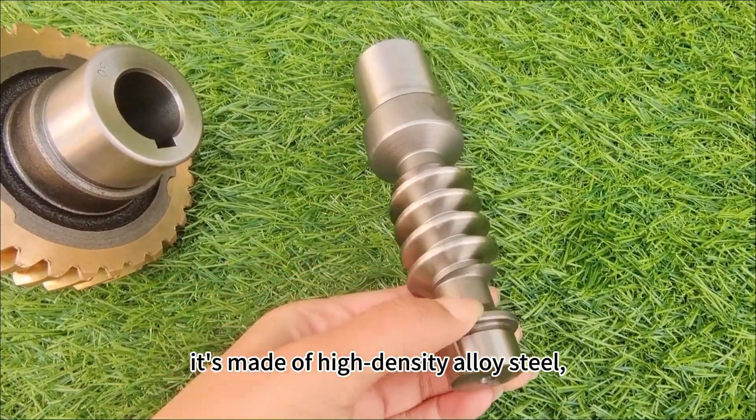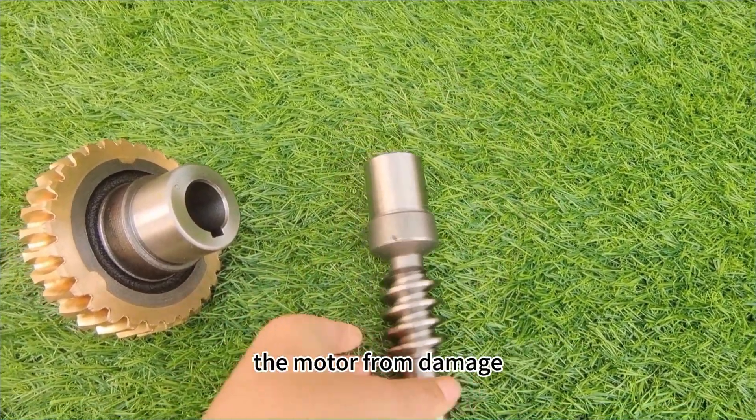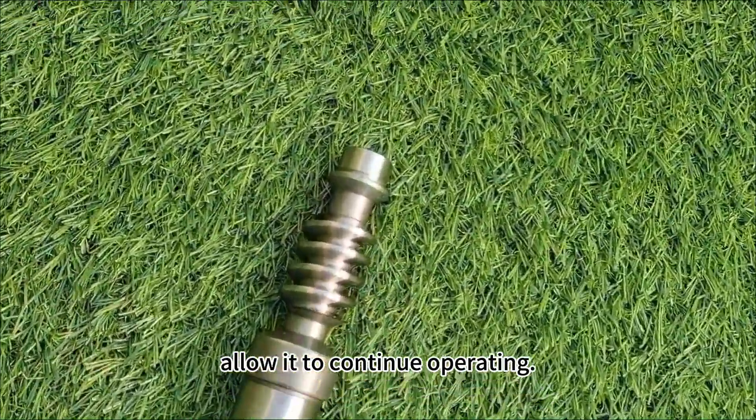The worm is made of high-density alloy steel, ensuring minimal wear. The worm wheel can be sacrificed to protect the motor from damage and allow it to continue operating.